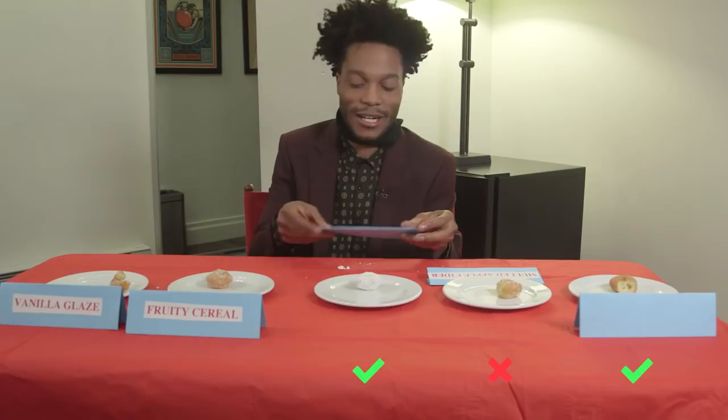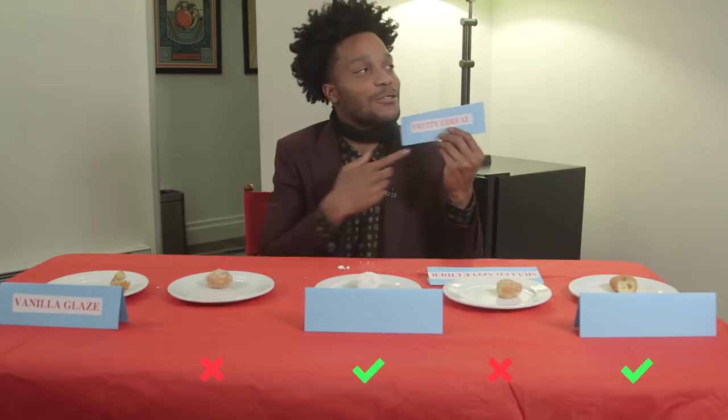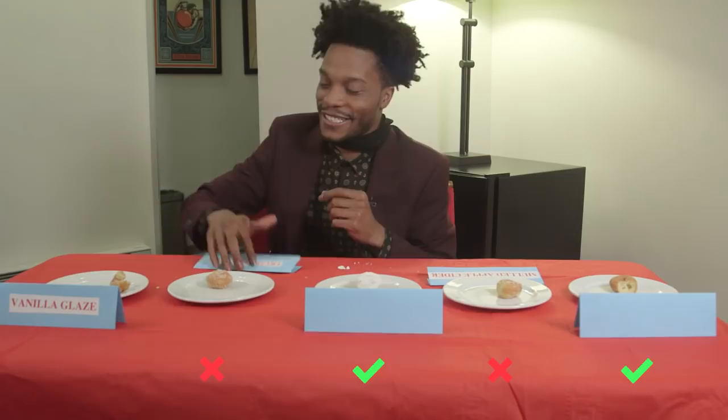Incorrect. Right. Please be... Fruity sugar. It didn't even taste like cereal. What kind of cereal though? Because that's a trick. What kind of cereal? Fruity Pebbles? Okay, I got that incorrect. Dang. Glazed. Vanilla glaze. Does that count? See?